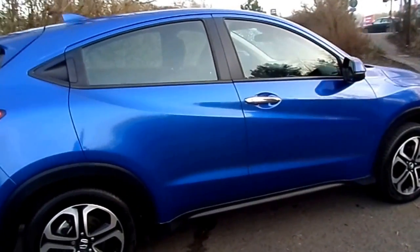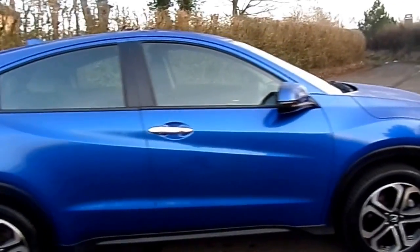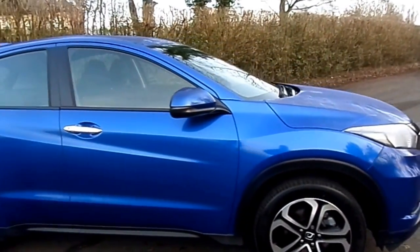If you'd like to know anything more about this vehicle give us a call on 01786 406 200 and thanks for watching.